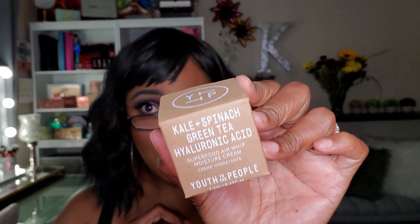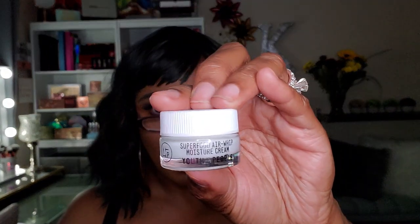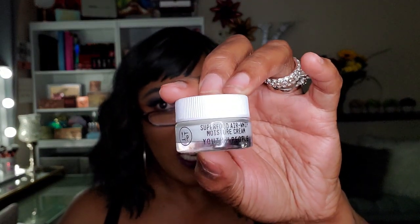I have here another deluxe size sample from Youth to the People — I've gotten this type of sample before. It's the Kale and Spinach Green Tea Hyaluronic Acid Moisture Cream Superfood Air Whip. A very very small amount, but it's a really nice cream. I don't think I'd ever purchase it, but it's nice to have for travel.